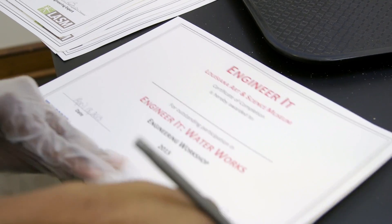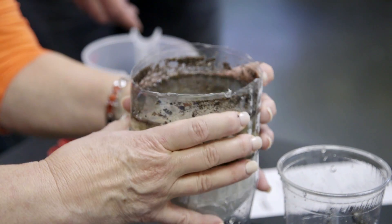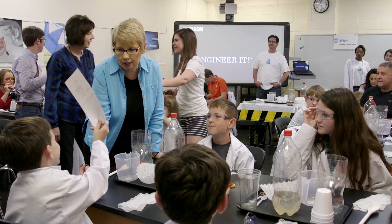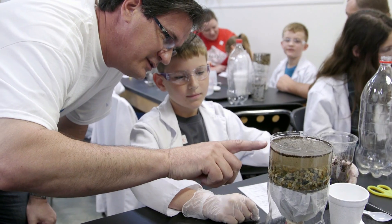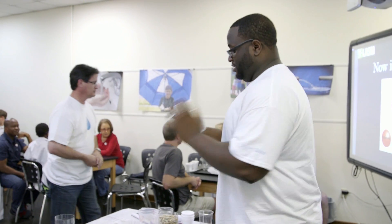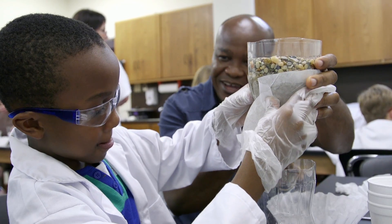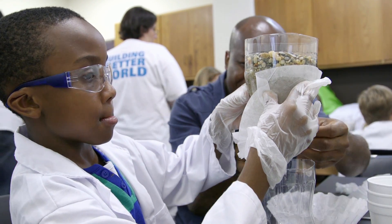The Engineer It program that we're doing here at the Arts and Science Museum is a perfect opportunity for our staff to get out and meet with the community and get them to understand what it is that we do and how they can be involved. Out-of-school learning experiences like Engineer It are so beneficial to children. And we believe by coming here and interacting with real life engineers who actually facilitate the lessons, that children will be inspired to actually seek out engineering as a future career.